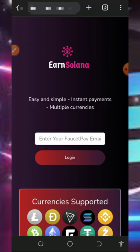Hi guys, welcome back to another update. Today I found this particular website where we're going to claim free Solana tokens directly to your FaucetPay account without any deposit or investment. I decided to make a video review about the platform, so if you've been looking for a free way to earn free Solana tokens, you can jump into the website and start claiming. All I need from you is to stick to the end of this video.